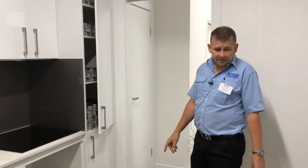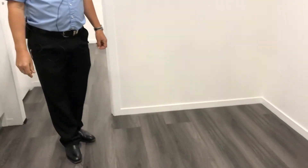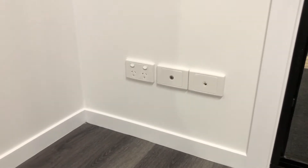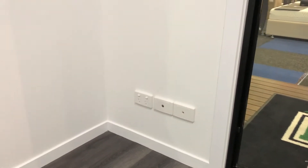We've got a nice laminate clip-lock flooring for ease of cleaning and scratch resistance. Double GPOs everywhere, already pre-wired with your TV and phone line, and smoke alarms.